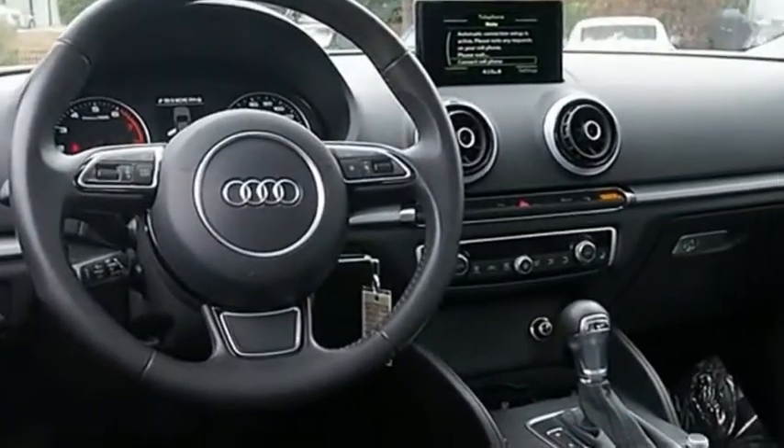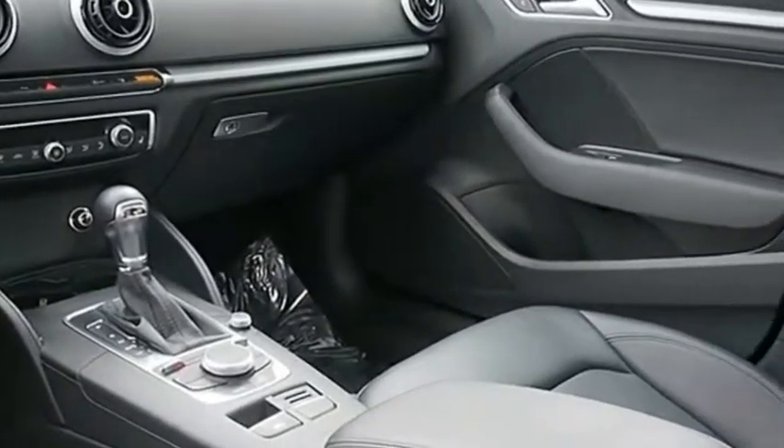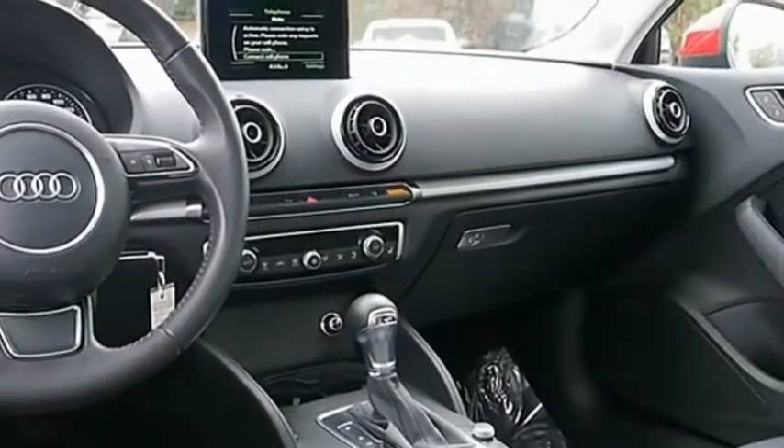The Audi A3 is a lovely premium hatch that deserves attention. It works on almost every level. This isn't just a vehicle, it's an experience. So stop in for a test drive today.